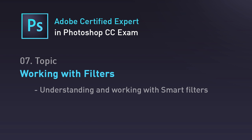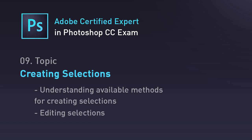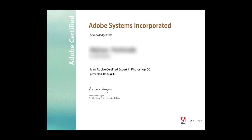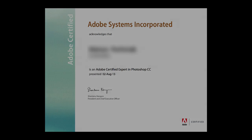Becoming certified by Adobe can help you greatly to get recognized in the creative industry. It is not an easy exam to pass, but it might be the first big step to your successful design career. I wish you the best of luck and I hope my course will give you confidence in taking a Photoshop CC Certified Expert exam.